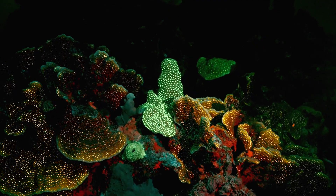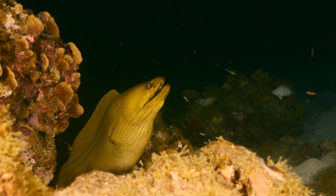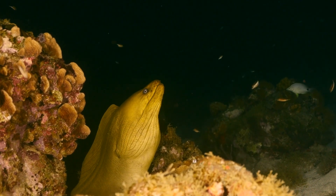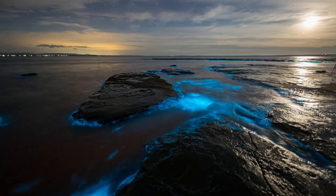Even at night, the reef is alive with activity. Nocturnal creatures such as lobsters and eels emerge from their daytime hideaways to hunt, while bioluminescent organisms add a magical glow to the underwater landscape.